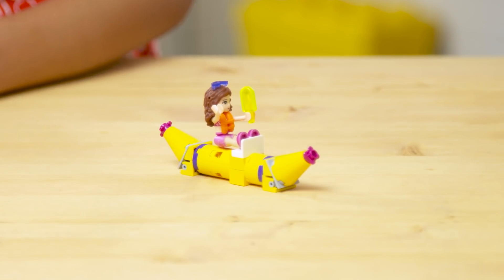Olivia's banana floaty is awesome. I think I would want a unicorn floaty, rubber ducky, pineapple, donut, watermelon slice.